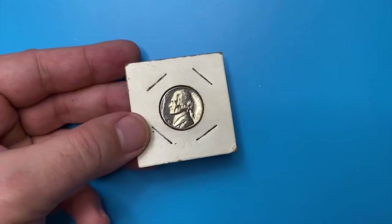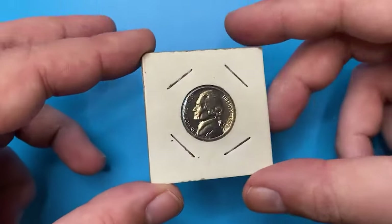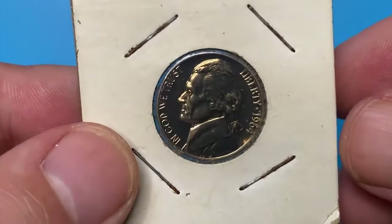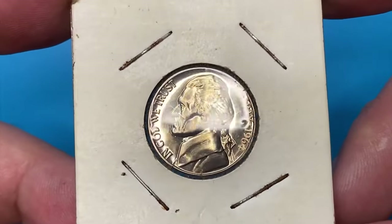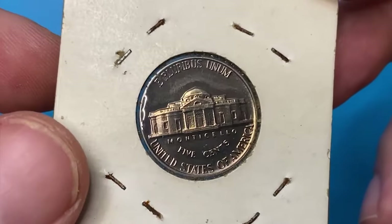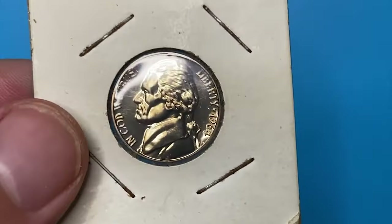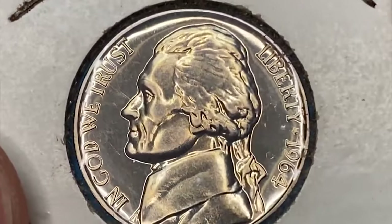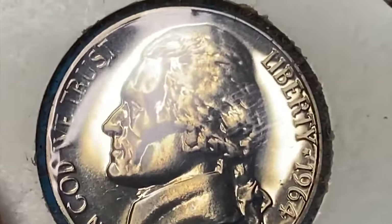Today I will show you this proof 1964 Jefferson nickel from a coin collection. The metal composition is the same as a regular nickel — 75% copper, 25% nickel — the only difference being that the production process is more defined, intricate, and produces a shinier coin. The coin was kept inside this holder for quite a long time and had some contact with humidity, which is obvious when we look at the rusty surfaces of the four staples.